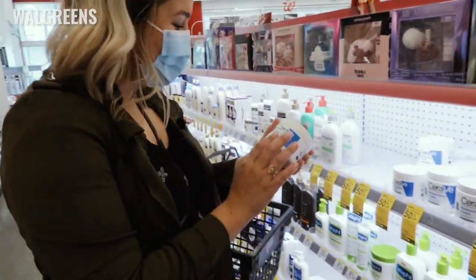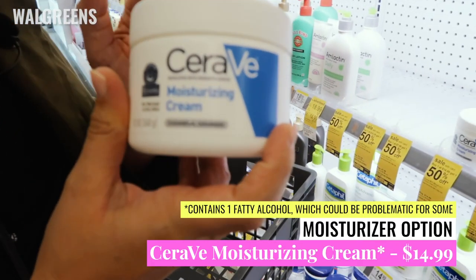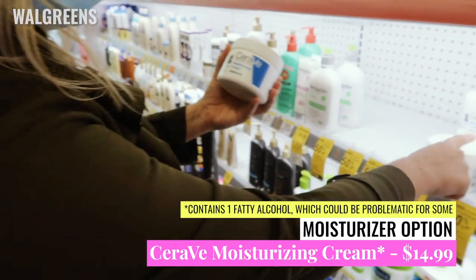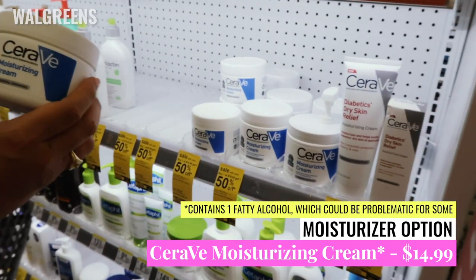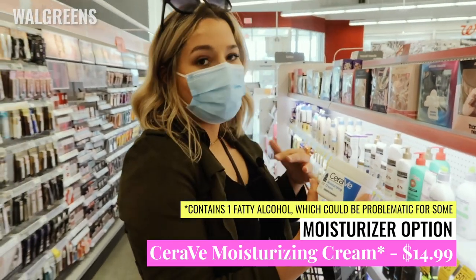And this is my favorite stuff — I've been using this for a long time as well. It's a great facial moisturizer and body moisturizer — the CeraVe Moisturizing Cream. They have various different sizes. If you are on the super dry side, I highly recommend it.